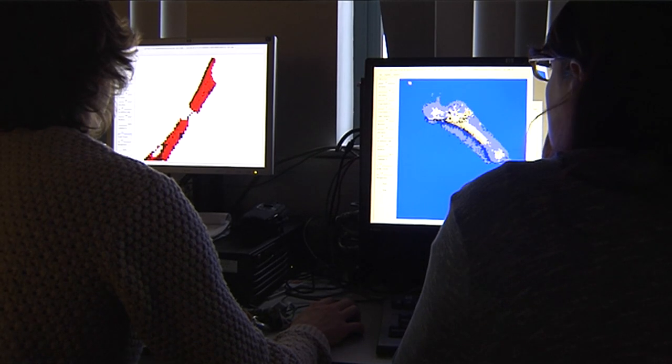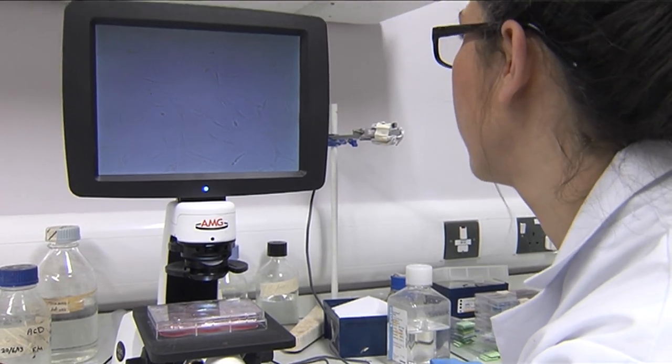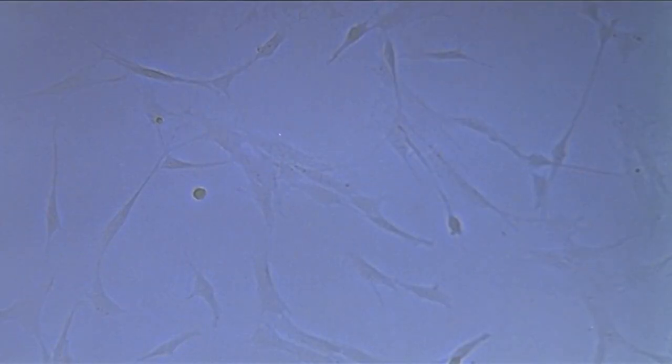We've been developing technology where we can actually tag the cells with magnetic particles, and we can then use those magnetic particles to control the way the cells behave. What we do is we can inject them into the patient, and then we can use external magnets outside of the patient, where we can move the cells around the body, hold them in place, and then switch them on and activate them, so that we can control their growth process.